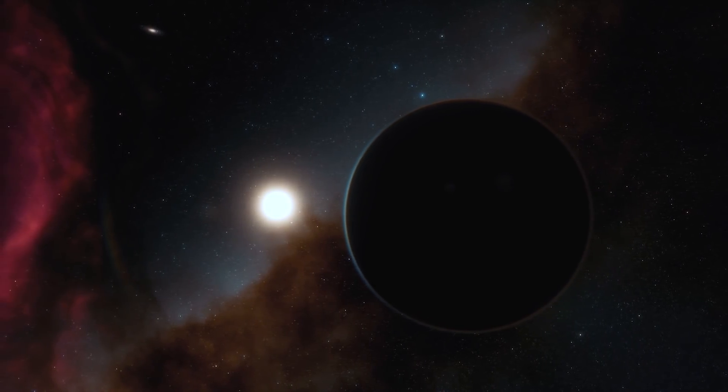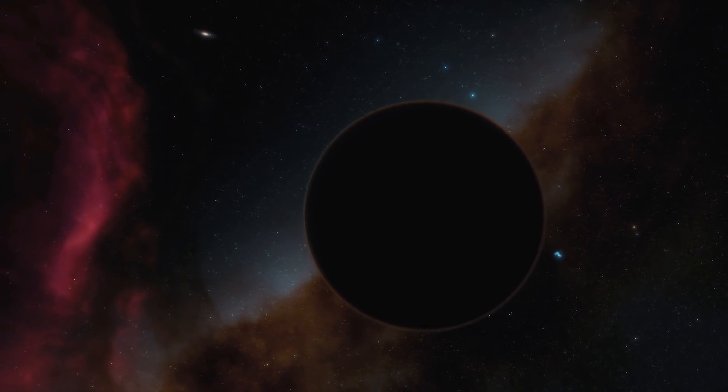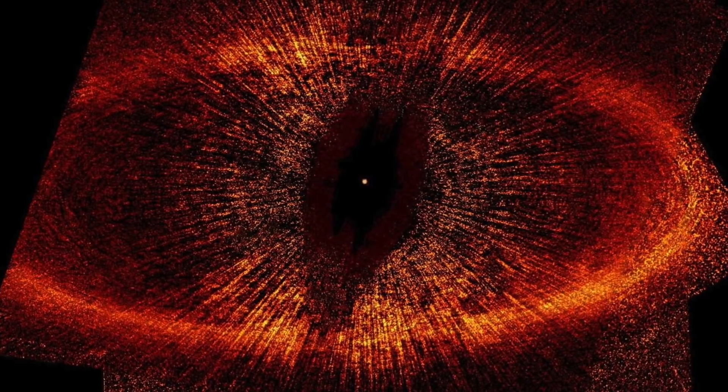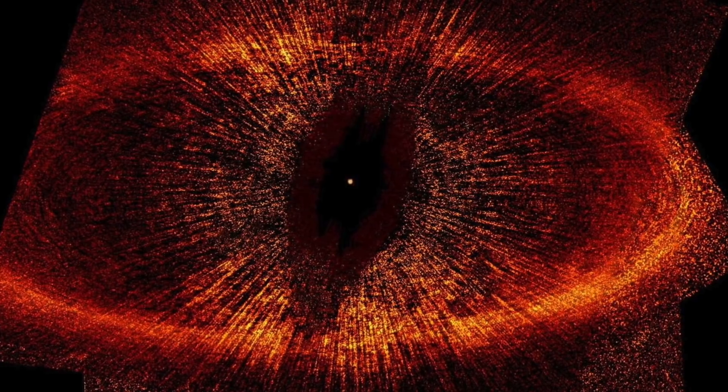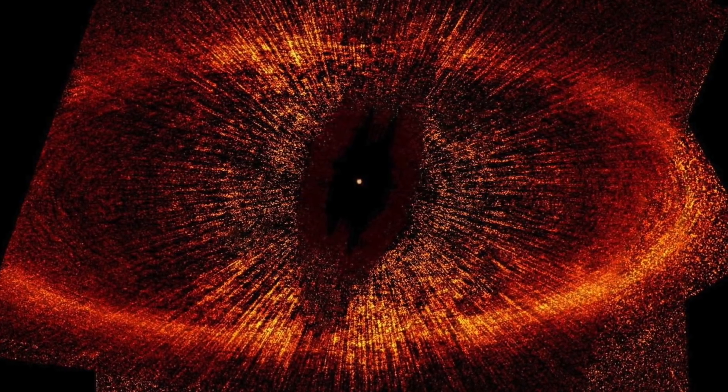A team of researchers from the University of Arizona believe a full-grown planet never existed in the first place. Instead, they concluded that the Hubble Space Telescope was looking at an expanding cloud of very fine dust particles from two icy bodies that smashed into each other. Hubble may have captured the aftermath in 2008, and by 2014 the dot was completely gone. The so-called planet is simply an expanding debris cloud. Space is a mysterious place and something new is being examined or discovered every day.